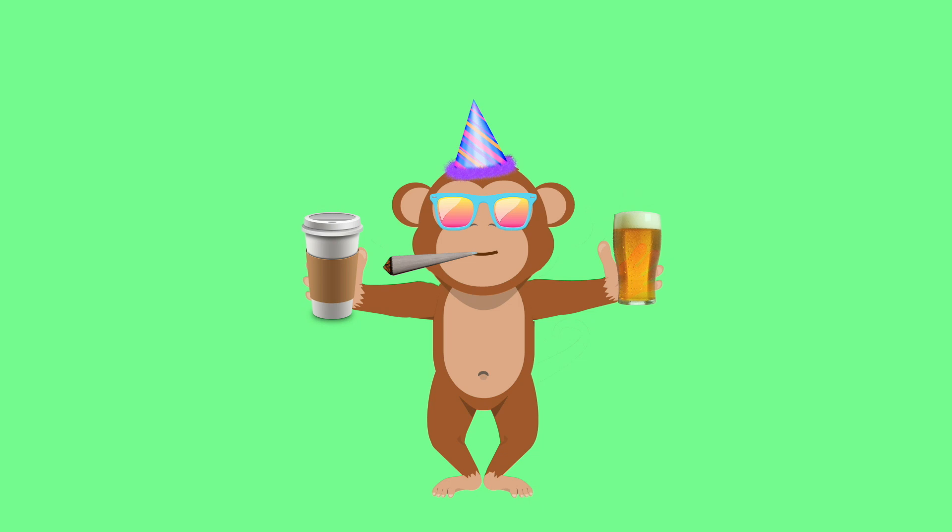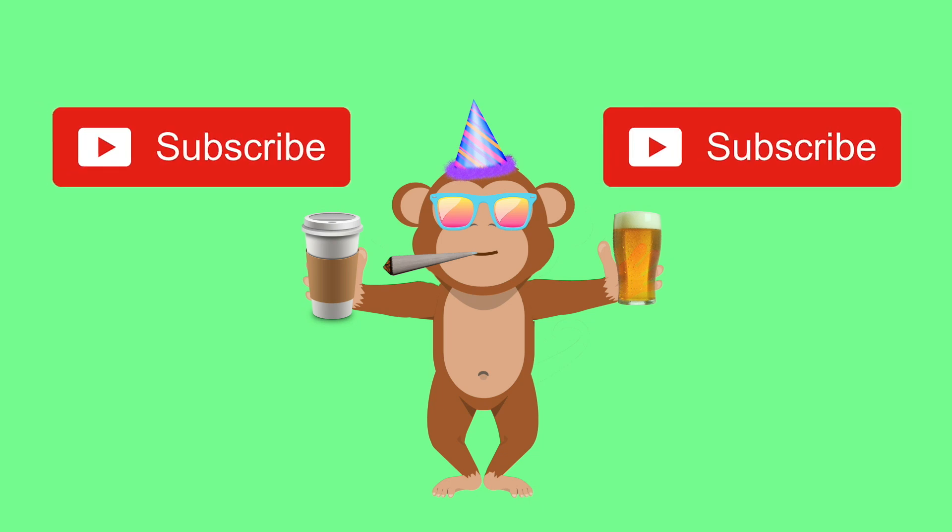So yeah, that's pretty much it. If you'd like to give me a little dopamine hit, then hit that subscribe button — I think that releases dopamine. I haven't really done my research into it. But yeah, cheers.